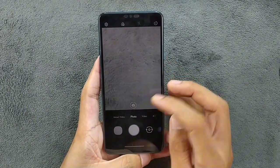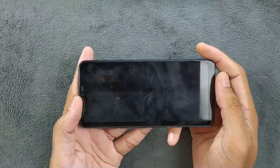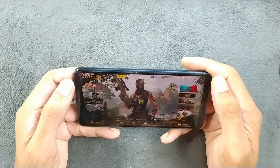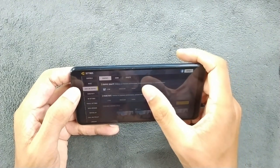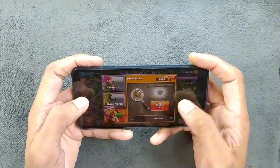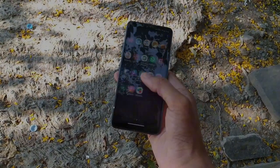So is the LG G7 Plus ThinQ worth buying in 2024? It depends on the price — if you get it cheaply, it's worth it. You get really good audio, a great display, and top-notch build quality. The Snapdragon 845 is quite powerful and handles almost all tasks well. Battery backup isn't great but is decent for lightweight users. If you are a gamer, though, you should not buy this device. That's all about the LG G7 Plus ThinQ — thank you very much for watching and I'll catch you in the next one.